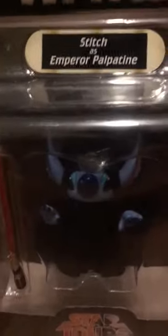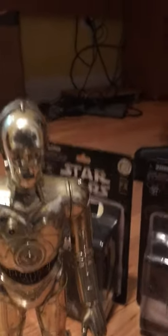Next we walk over here and we see Stitch as Emperor Palpatine. Stitch also has a red lightsaber like Darth Vader. There are two left, and of course you know who the two are going to be.